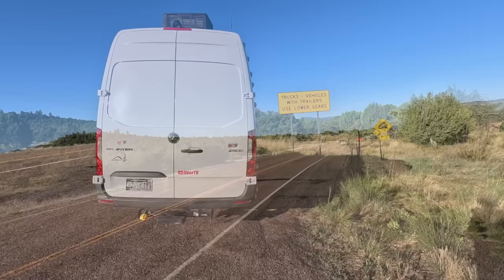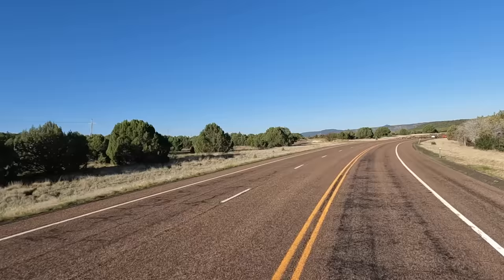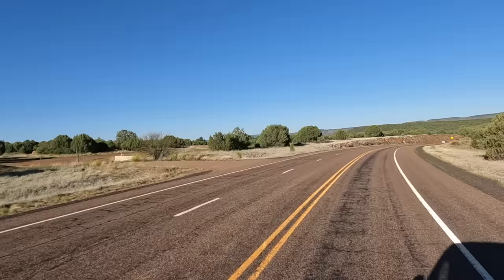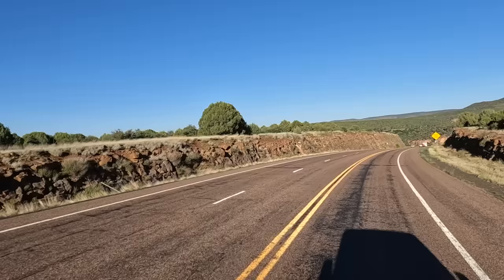Here we go. Traffic's picking up, of course. Speed limit on here is 65. Pretty decent road so far. Now we're going to drop down through this canyon.